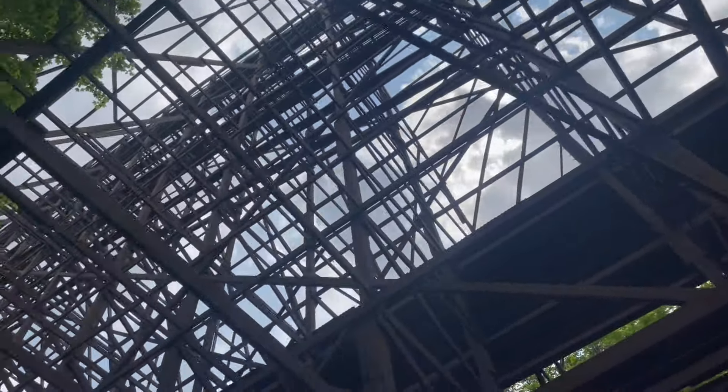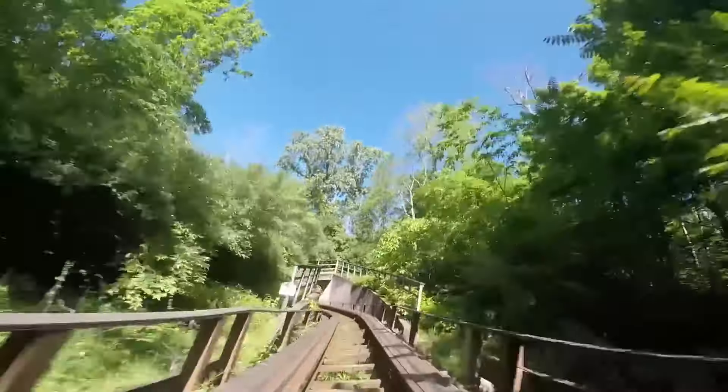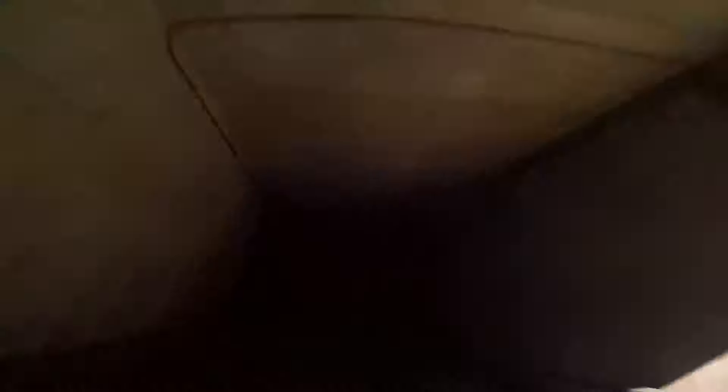Standing in at 110 feet tall with a 141 foot drop, the layout conforms to the terrain, going in and out of ravines, with long straightaways and tunnels throughout the ride. It has a very unique experience going through the woods, and it's completely pitch black at night, making it a very popular attraction.